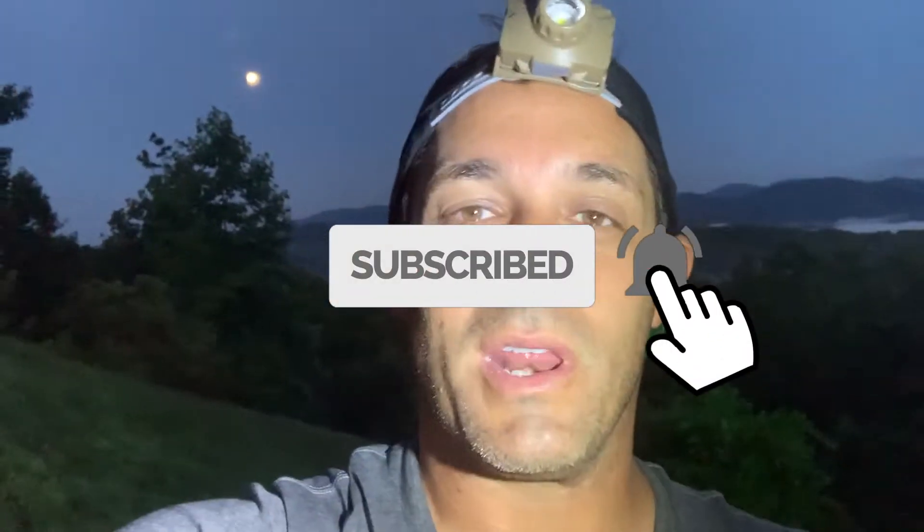Hey guys, David Fine from Key's Mods, here in Helen, Georgia — night two of our family vacation with some friends and family. We're here at the cabin out in the mountains and it is gorgeous, but mothing has not been the best because of that big bright full moon in the sky. If you're ever planning moth trips, don't do it on a full moon. Give me a thumbs up, like the video, don't forget to subscribe, and click the bell — collecting moths on a full moon is no bueno.